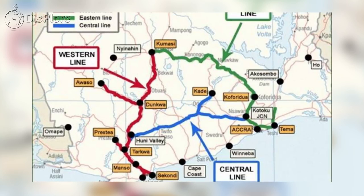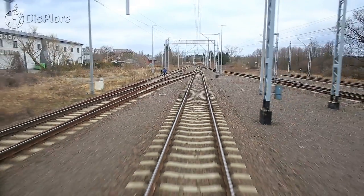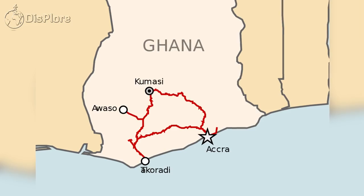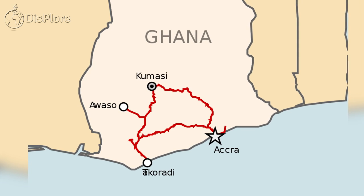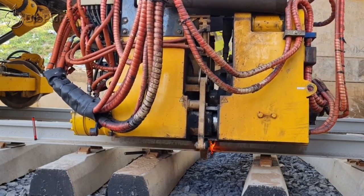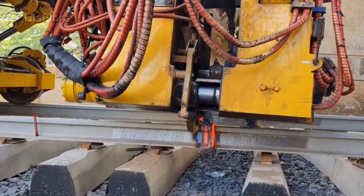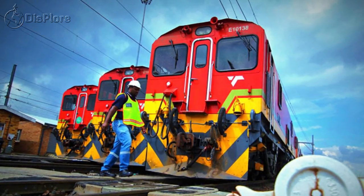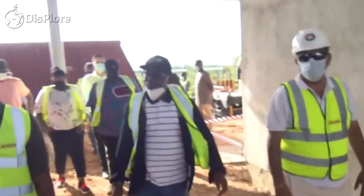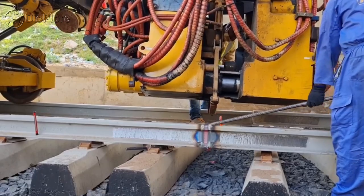The Ghana Railway Network is limited to southern Ghana, covering the Greater Accra Region, Central Region, Western Region, Eastern Region, and Ashanti Region. There are plans underway to revamp the operations of the Ghana Railway Corporation to make it more viable and attract private sector participation. Concession agreements have been signed for the development of the Eastern Rail Line and rehabilitation of the Western Rail Line.